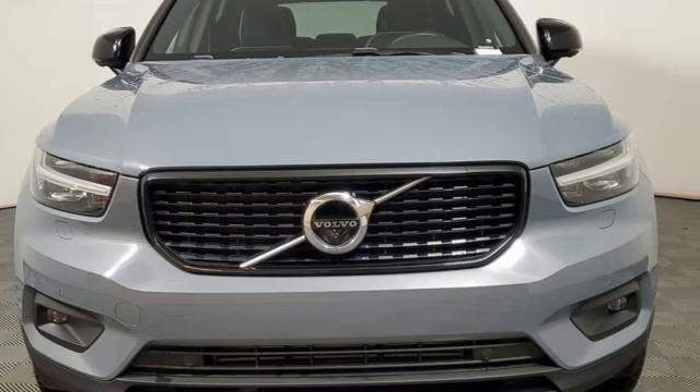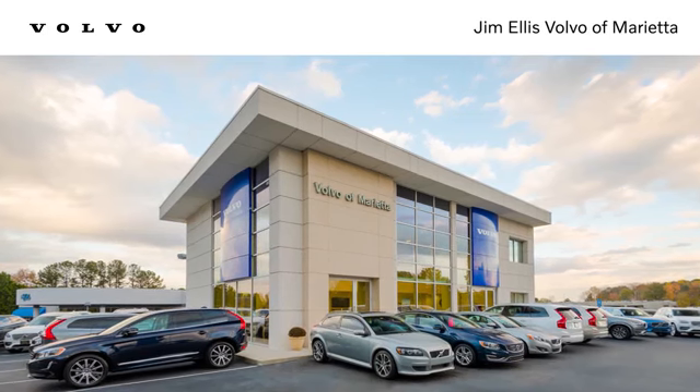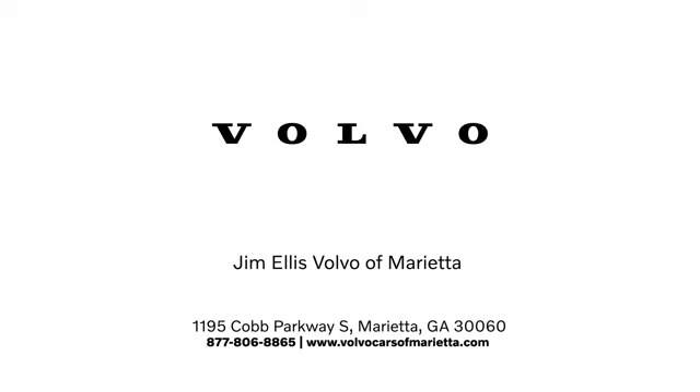Stop in for a test drive and make it yours today. We're conveniently located at 1195 Cobb Parkway South in Marietta.